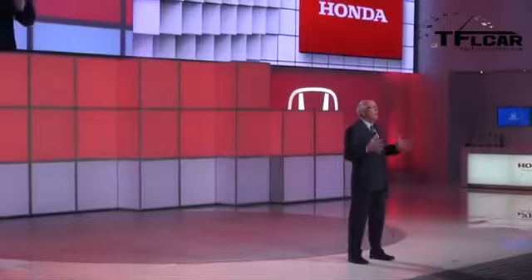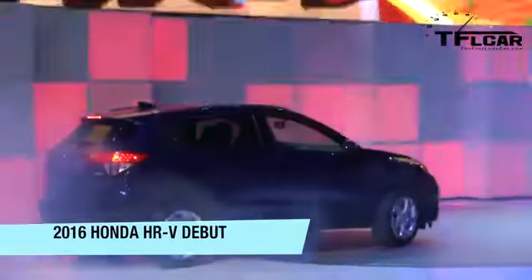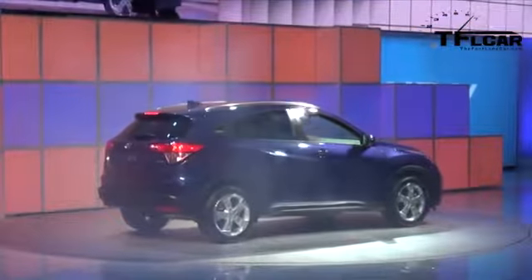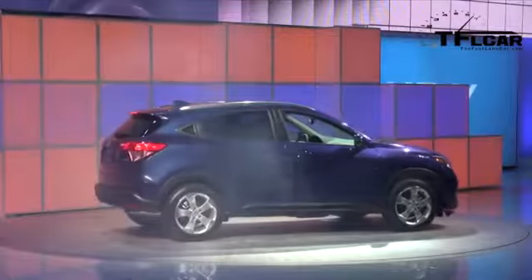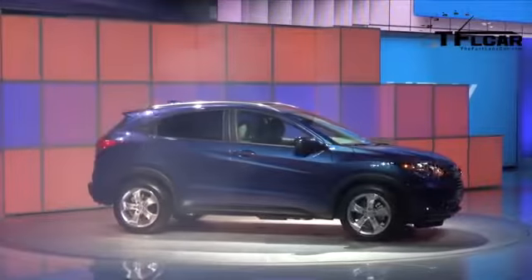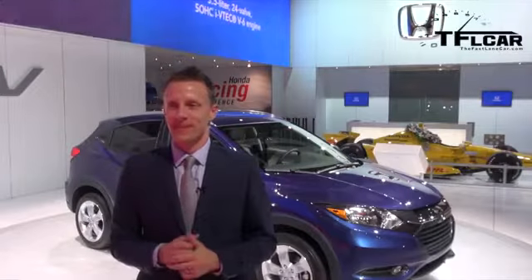Please welcome the 2016 Honda HR-V. We're here today at the LA Auto Show to introduce to you the all-new 2016 Honda HR-V crossover.